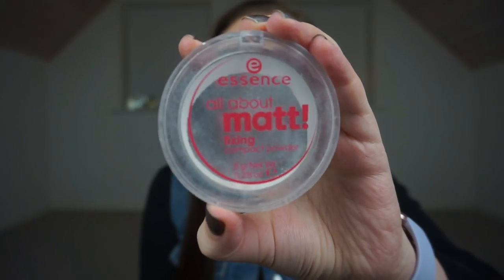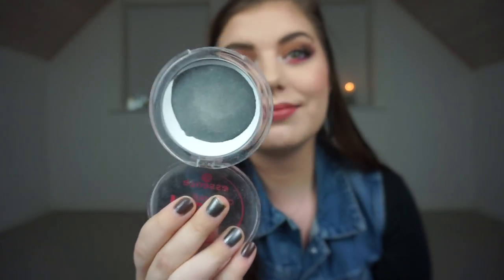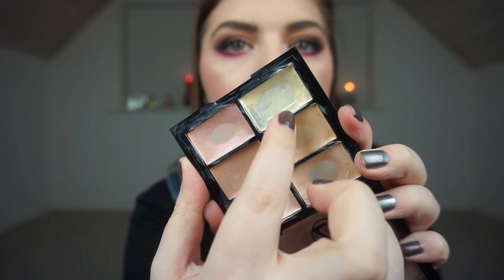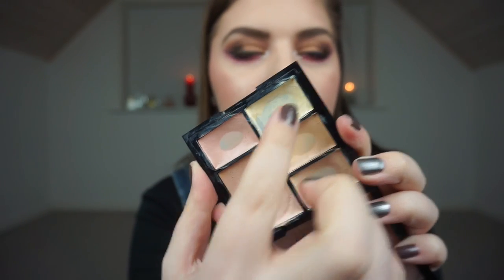The next one is a gimme product for sure — it is my Essence All About Matte fixing compact powder. I only use this for setting my concealer; I have other powders for my face. As you can see, there's not much in it. I'm using it every single day so why not put a gimme product into a project pan. Then I have a corrector from W7, from the Got It Covered concealer palette. I tried to pan a corrector for like six months last year and it didn't happen, so I'm putting this one in — the yellow one. I've cleared out this corner right here, so I have a little bit left.